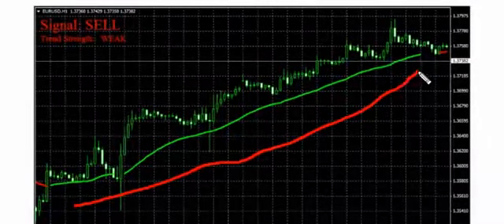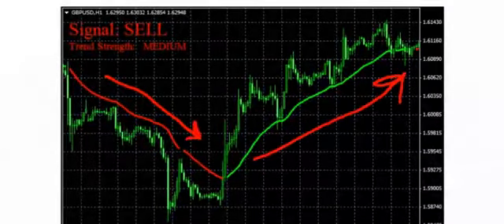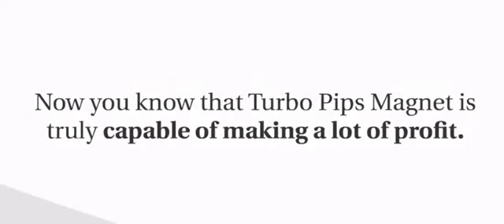Right here is a 160-pip long trade on euro-dollar one-hour, and here are two trades on pound-dollar one-hour — they made 81 and 157 pips. Now you know that Turbo Pips Magnet is truly capable of making a lot of profit.